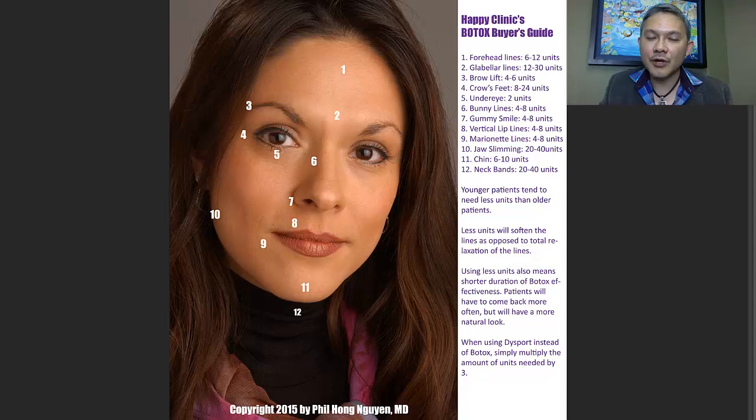Last but not least, when you use Dysport instead of Botox, you want to multiply these units by a factor of three. Thanks for tuning in with us at the Botox Buyer's Guide. We hope to see you soon — take care, bye bye.